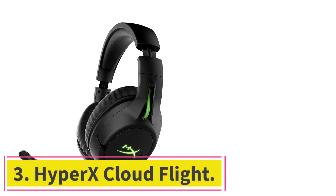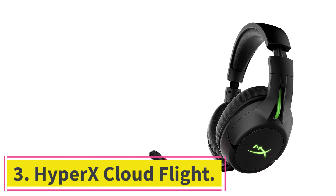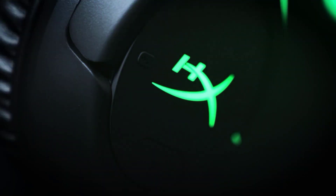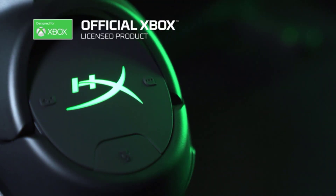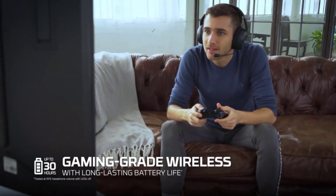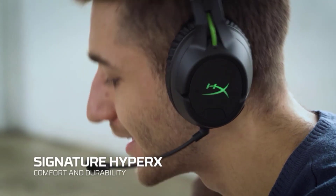At number 3: the HyperX Cloud Flight. The HyperX Cloud Flight provides great gaming headset performance on PC and PS4. The first thing we noticed was the all-plastic frame with a thin metal band running through the middle of the headband. However, it doesn't come off feeling cheap — it's noticeably not premium, but feels more than sturdy enough to cope with the gaming lifestyle.